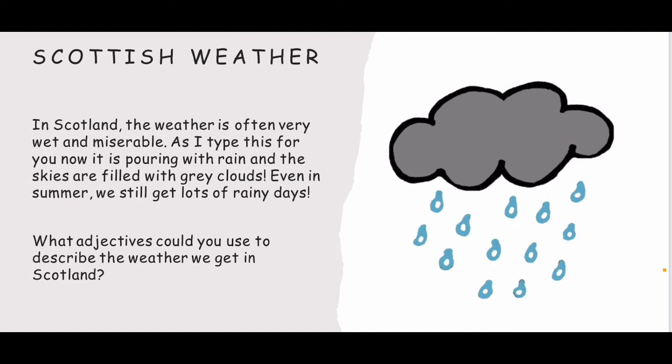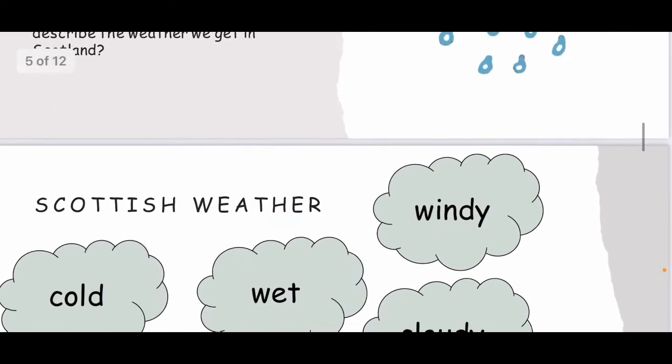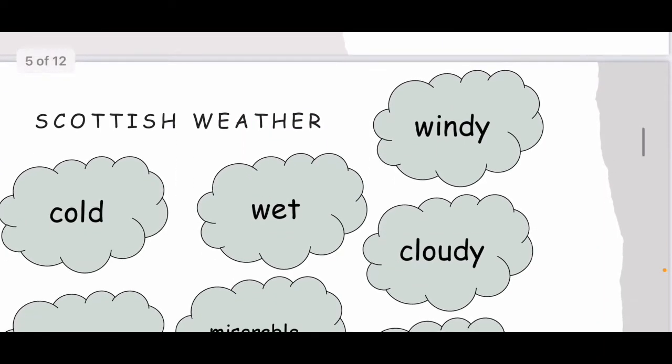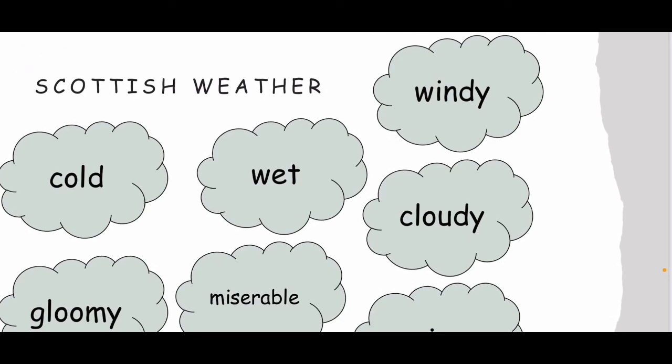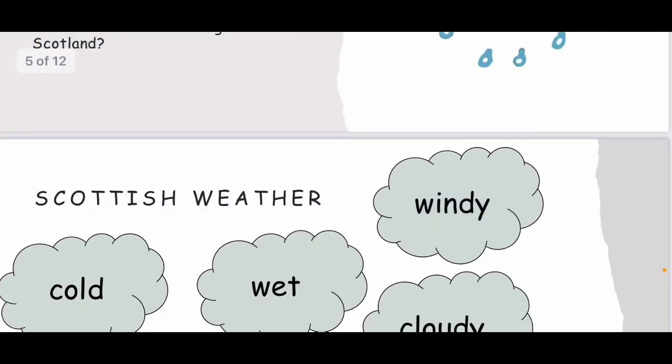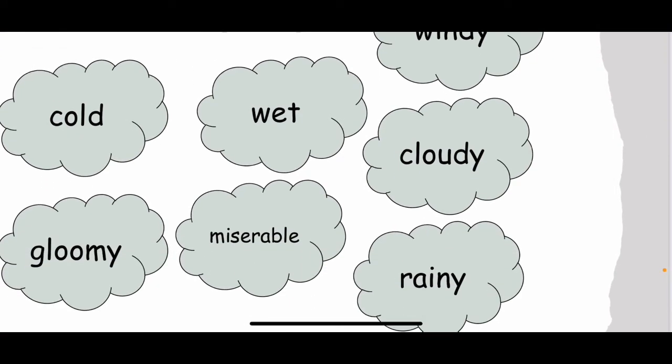What adjectives could you use to describe the weather we get in Scotland? Remember, adjectives are describing words. So what are some of the words you think we could use to describe the weather here in Scotland? Let's have a look at some together. Here are some of the adjectives I've come up with: cold, wet, windy, cloudy, gloomy, miserable and rainy. Can you think of any others?